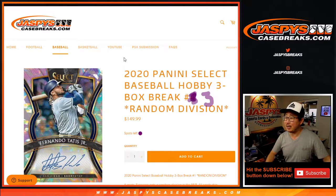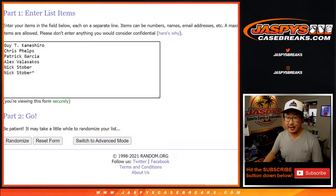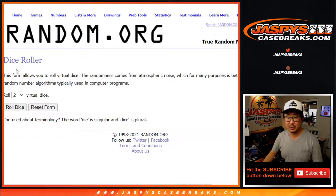Hi everyone, Joe for jazpyscasebreaks.com coming at you with 2020 Panini Select Baseball Hobby Edition, random division break number three from jazpyscasebreaks.com. The final division break is also in the store as well if you want to run this back. All cards ship and there's a lot of excellent stuff here. Big thanks to these folks for getting in on the action. There are the divisions — let's roll it.